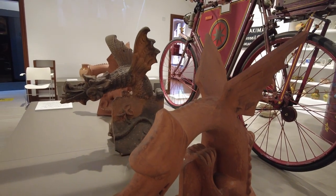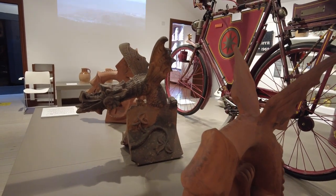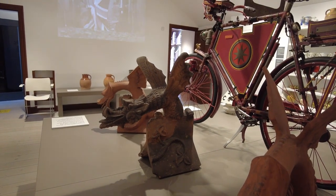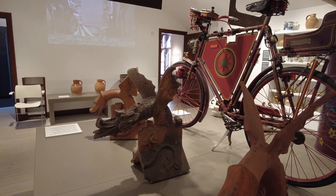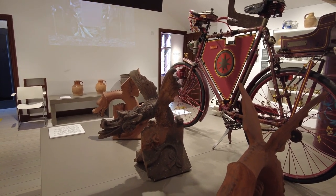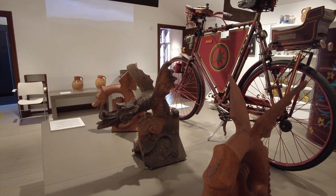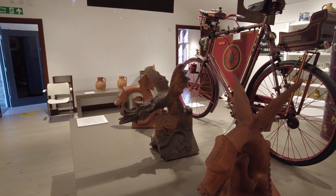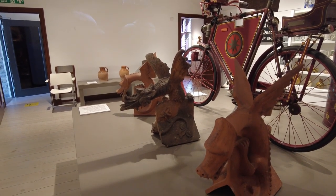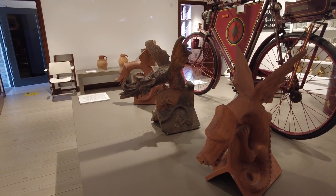These roof finials were made in Bridgwater in the form of dragons. The dragon was the emblem of the Anglo-Saxon kings of Wessex and it often appears in country folklore, and was adopted as Somerset's official symbol in 1911. In 2013, a red dragon on a yellow background was chosen as Somerset's flag. Great choice - I love dragons!